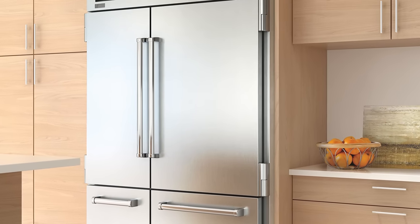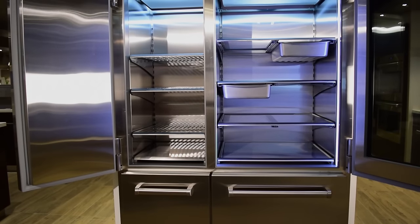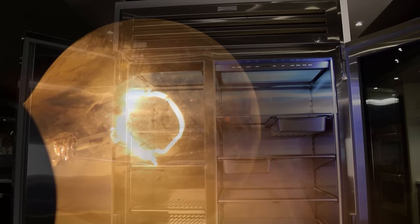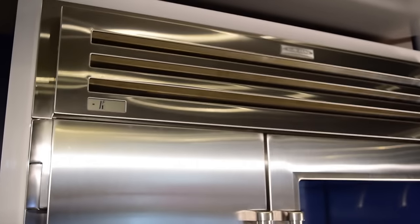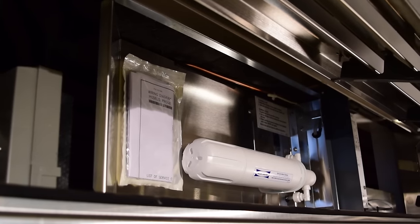The Pro 48 is no exception. It is SubZero's largest refrigerator, yet it uses less energy than a 100-watt light bulb. One reason is the microprocessor's ability to precisely control the temperature, humidity, and airflow of both the refrigerator and freezer areas, with two separate compressors and three evaporators.